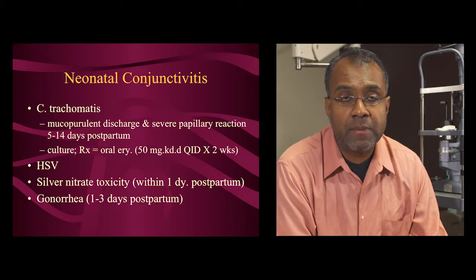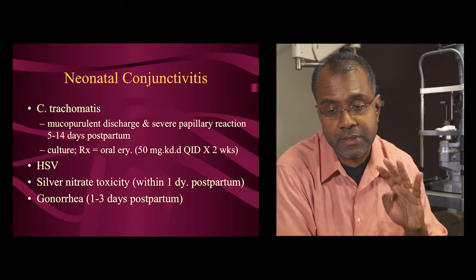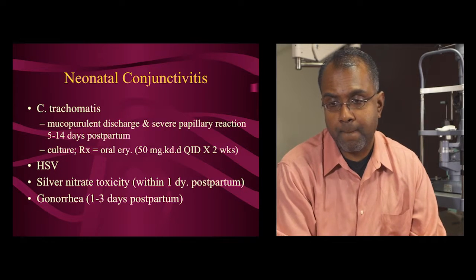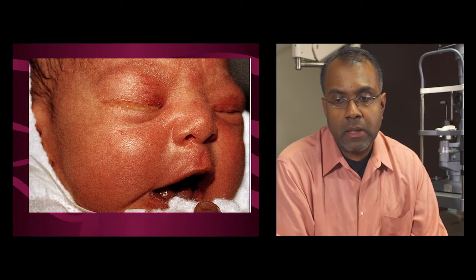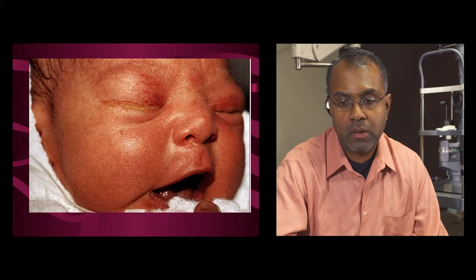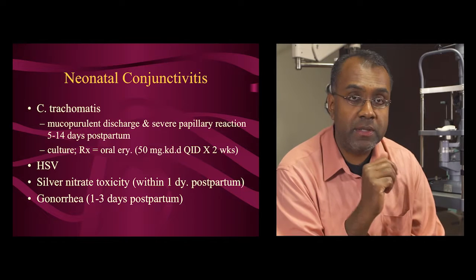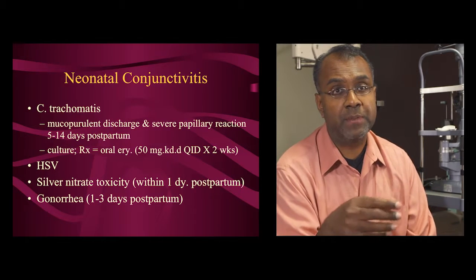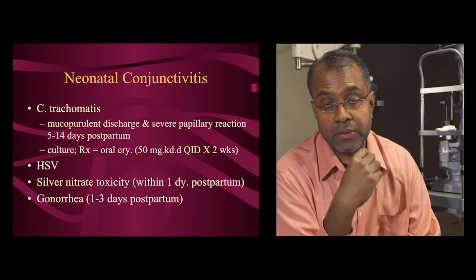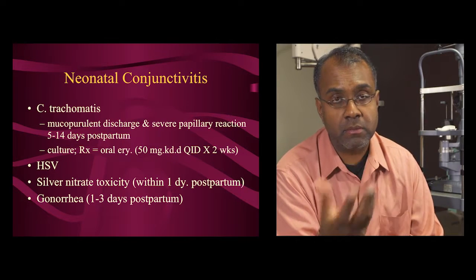Neonatal conjunctivitis has a differential of four conditions: chlamydia, herpes, gonorrhea, and silver nitrate reaction. Timing is the key when examining a baby. If it occurs on the day of birth or day after, think silver nitrate. Day two or three, think gonorrhea. One to two weeks after birth, the most likely cause is chlamydia. Herpes can occur at any time, but generally the mother will have a history of genital herpes and the doctor will be aware.